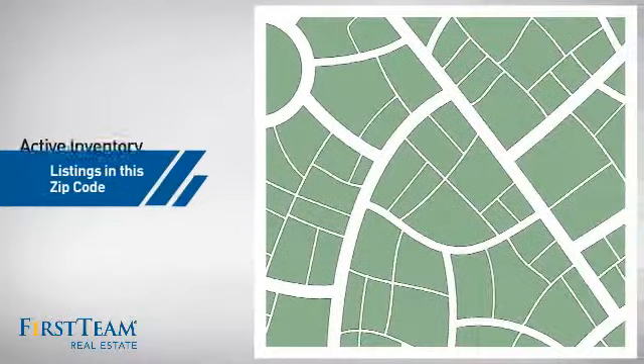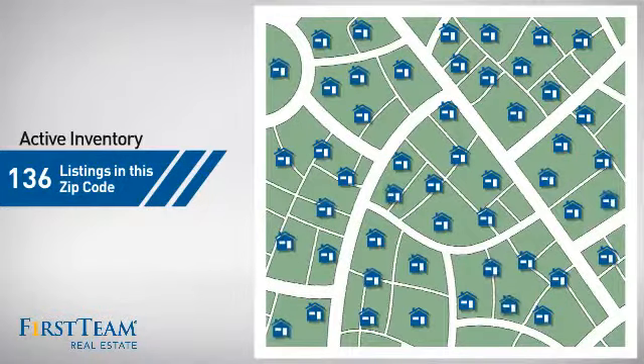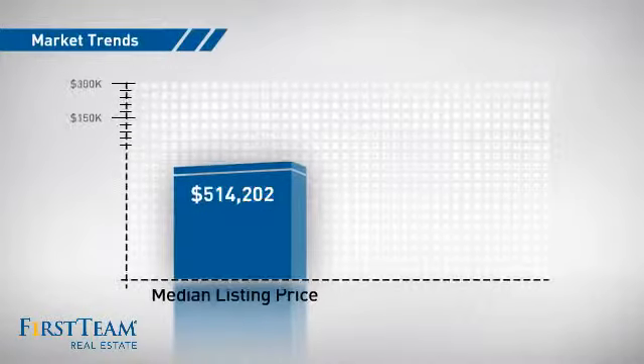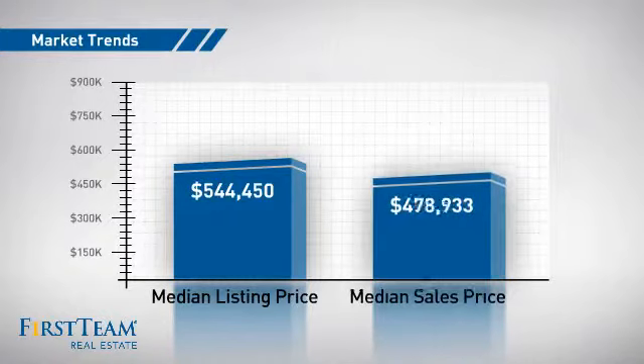Wondering how it stacks up against the competition? There are now just under 140 homes on the market within this zip code, with a median list price of just under $550,000 and a median sale price of just over $475,000.